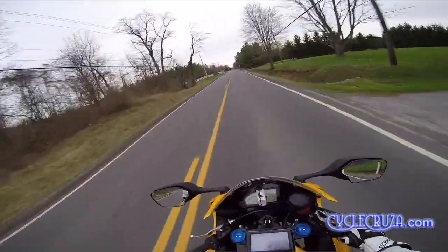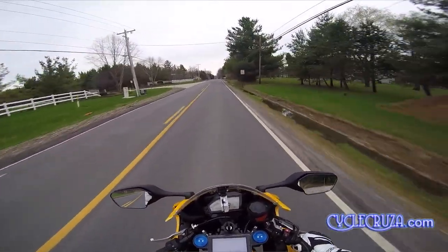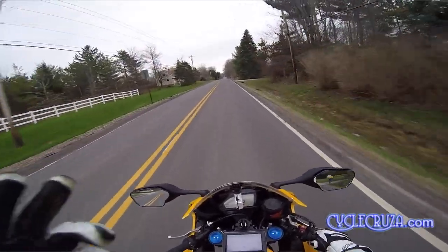The power on this bike, baby! Gotta love it! CBR1000, fucking double R.